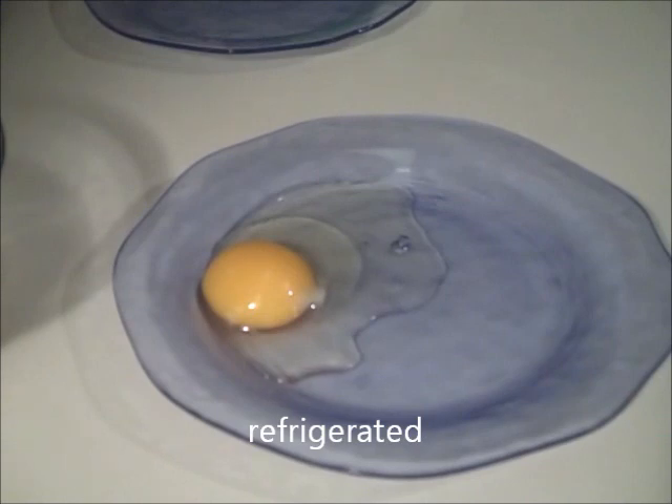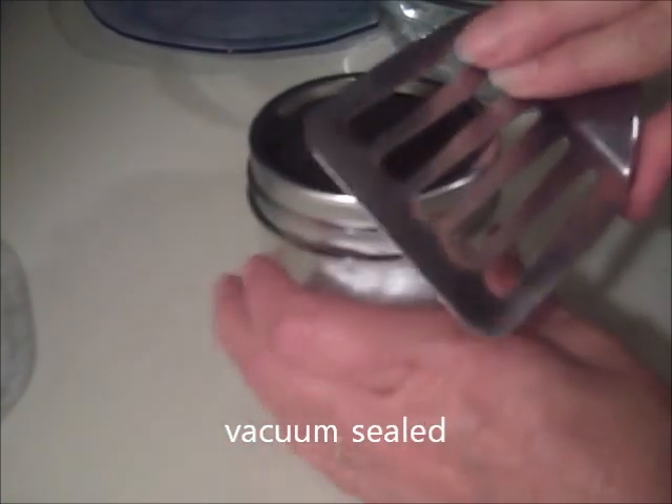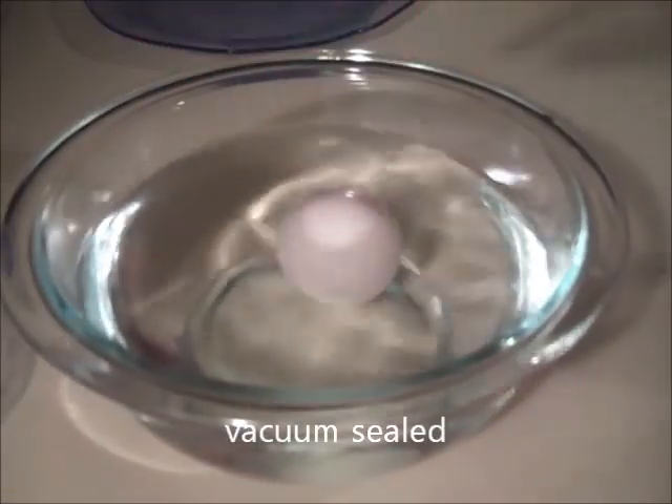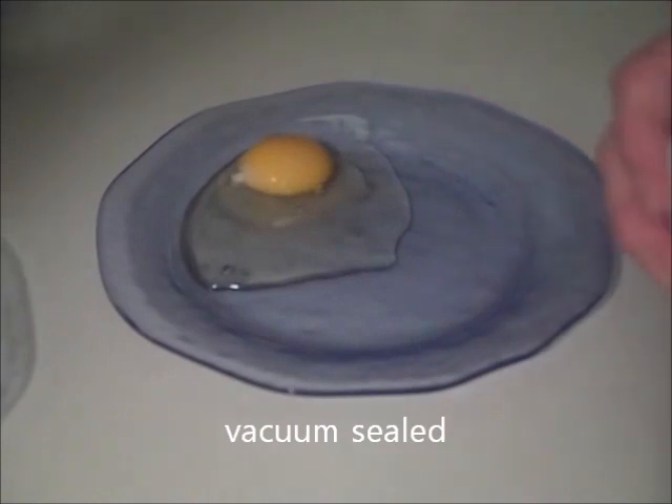Here's the refrigerated egg. Here's the vacuum sealed egg, and the vacuum on this was better than the vacuum on the eggs I opened last month. This was vacuum sealed with a brake line bleeder. As you can see, it's looking stale. When I cracked it open, it doesn't look that bad.